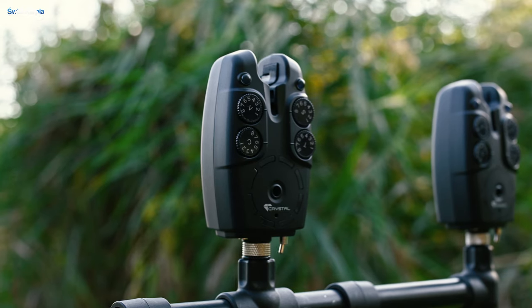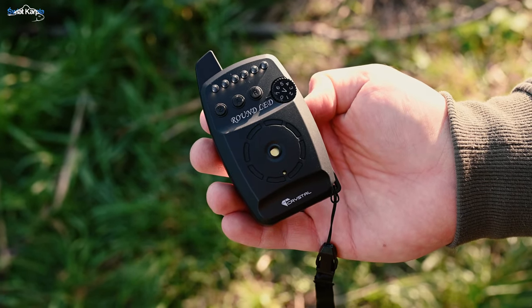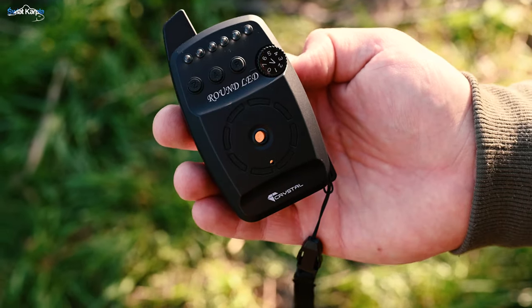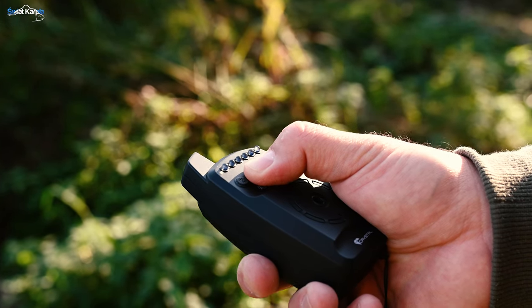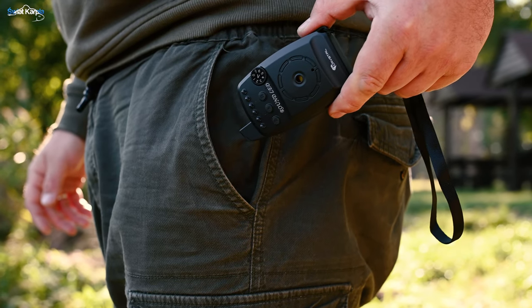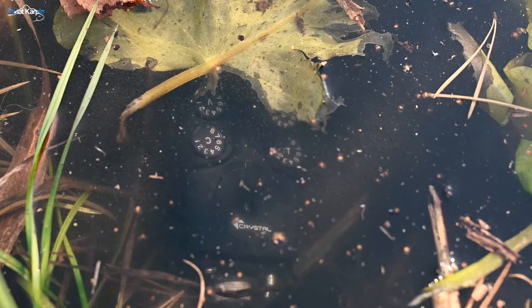Czarne, gładkie i satenowe wykończenie nadaje sygnalizatorom oryginalny design. Centralka posiada aż 8 stopni głośności, które regulować można przy pomocy wygodnego pokrętła, tryb cichy, możliwość włączenia wibracji oraz funkcję budzenia. Na centralce znajdujemy 6 diod LED, do których można sparować taką samą ilość sygnalizatorów dzięki przyciskowi kodowania. Zmieniając kolor sygnalizatora automatycznie zmieni się kolor na centralce. Zasięg centralki z sygnalizatorami to aż od 200 do 220 metrów. Największe zalety sygnalizatorów Round LED to oszczędność baterii, wodoodporność i niezawodność.